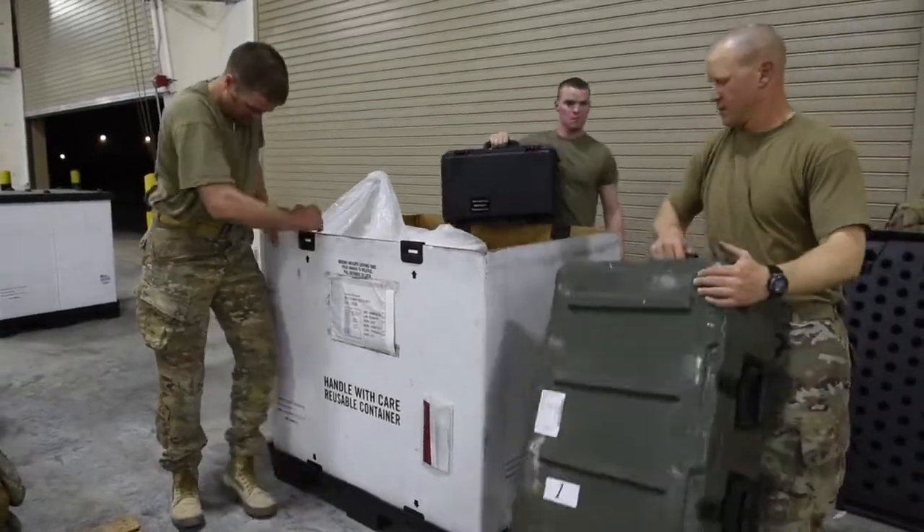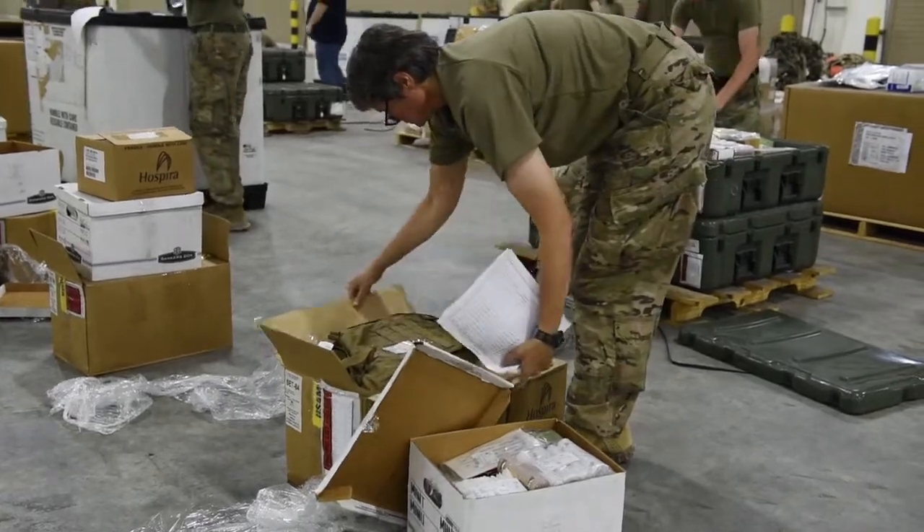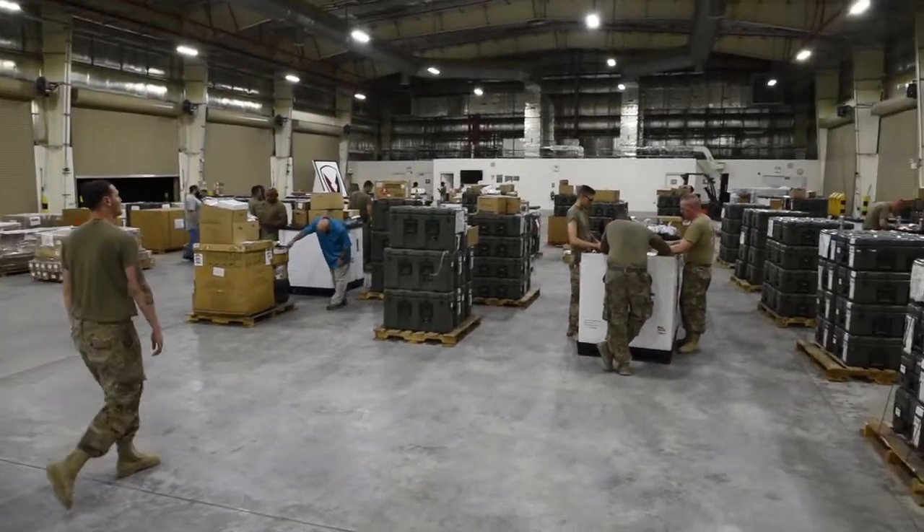Smaller units can go even faster depending on the number and size of the sets, kits, and outfits a unit will receive. So this ensures that we have the latest, greatest technology to be able to take care of the soldiers we have.